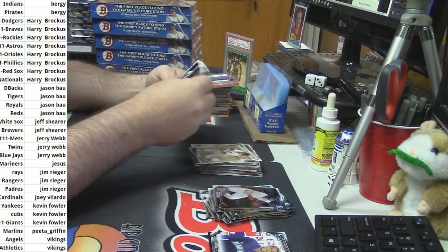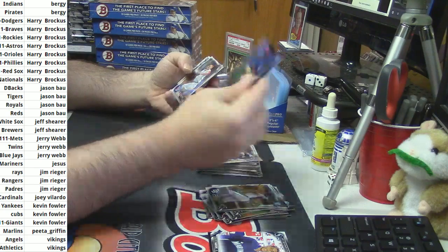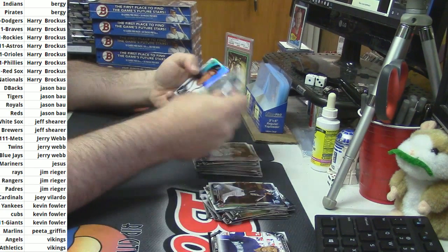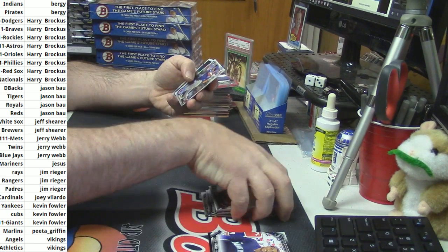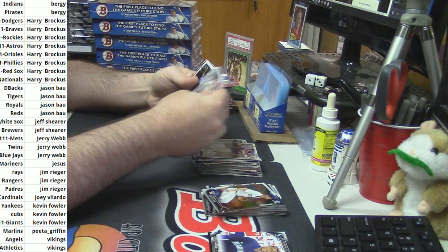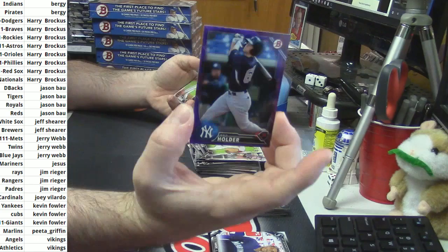Bergie with an actual hit coming out of this thing. Bradley for the Indians. Scouts throwback for Chipper Jones and the Braves. How's it going New Yorker? For the Yankees, purple paper.